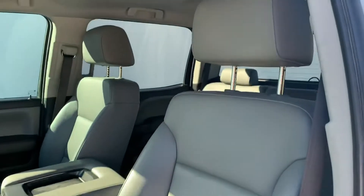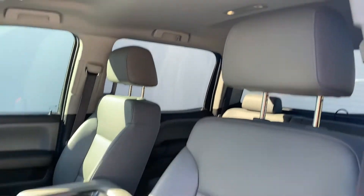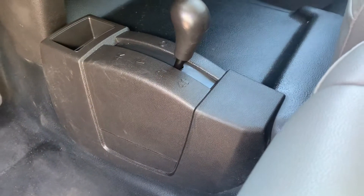Factory electric on everything except for the seats. You have a manual 4x4 — one thing less to break on you.